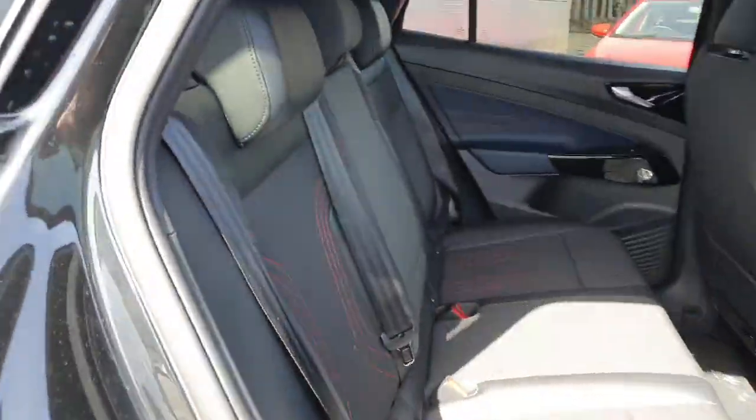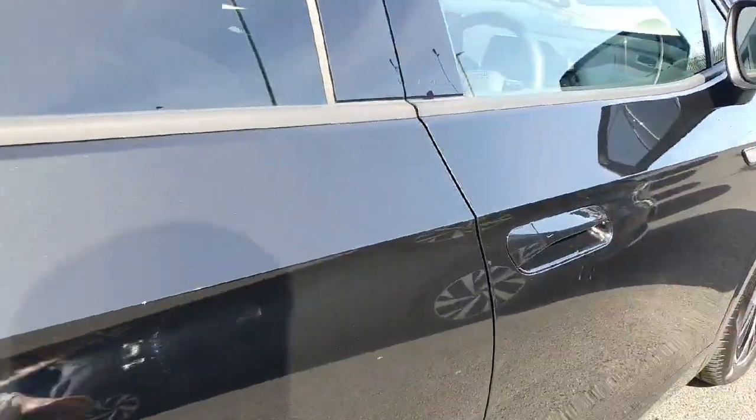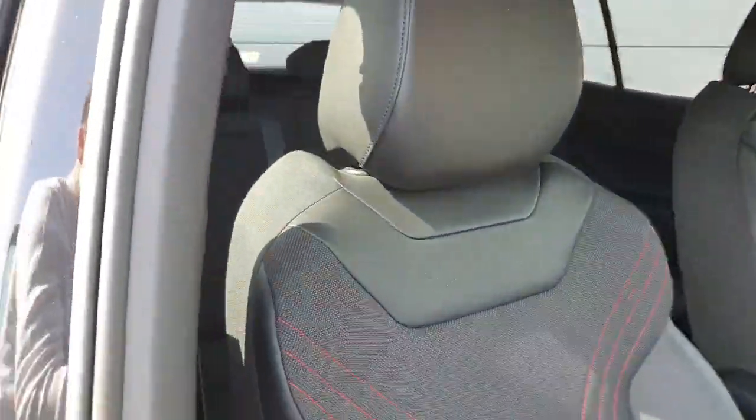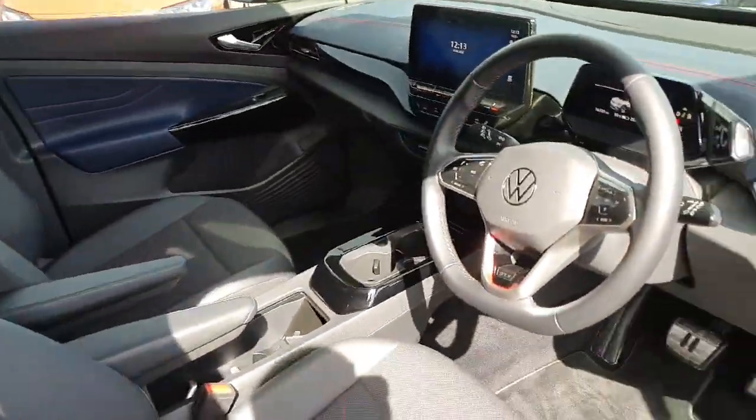In the rear we have the half leather, half cloth seats finished all in black. Keyless access and power folding mirrors are also included. The GTX sitting in the front seats — so let's have a look now behind the wheel.